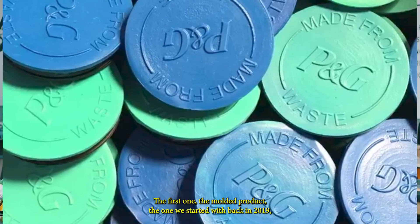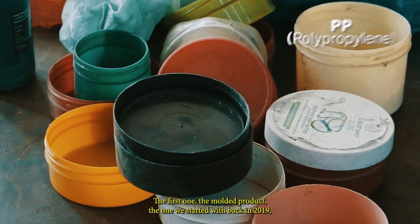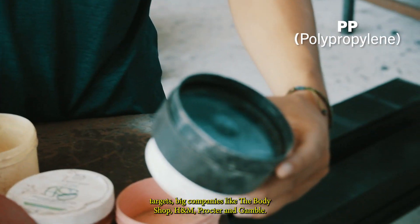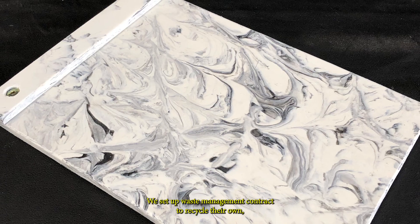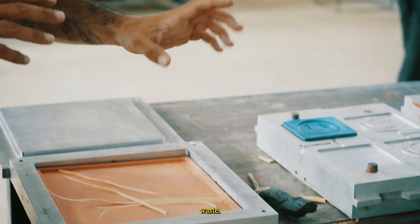The first one, the molded product — the one we started with back in 2019 — targets big companies like The Body Shop, H&M, and Procter & Gamble. We set up a waste management contract to recycle their own wastes.